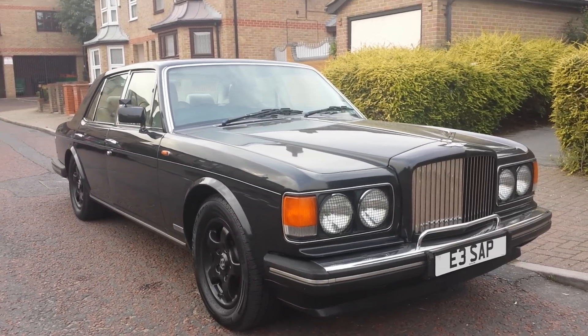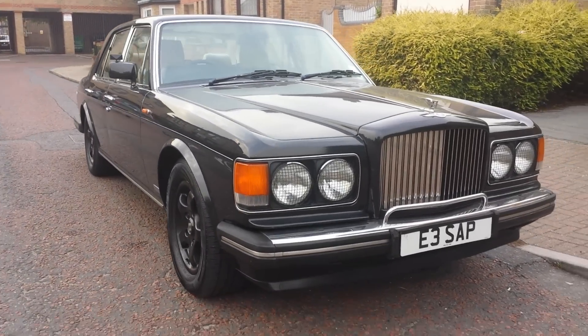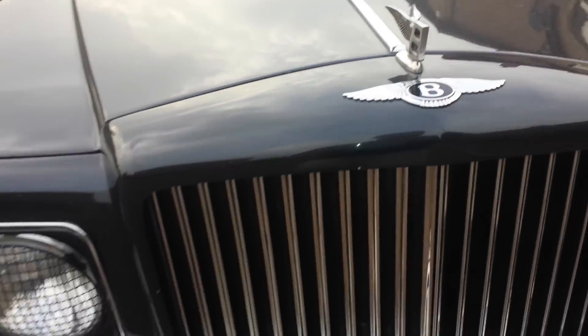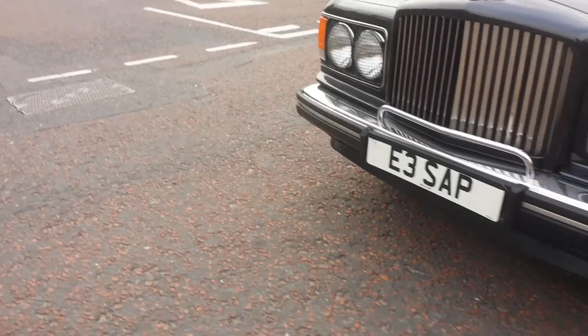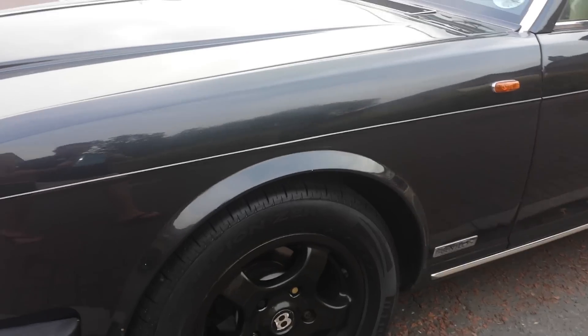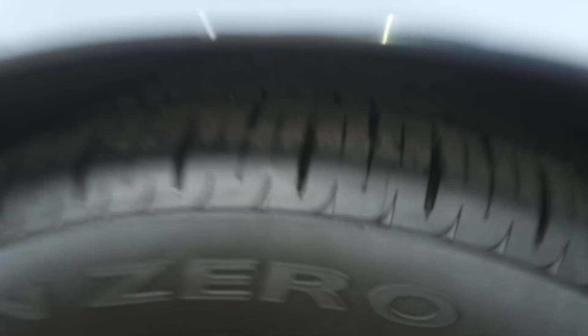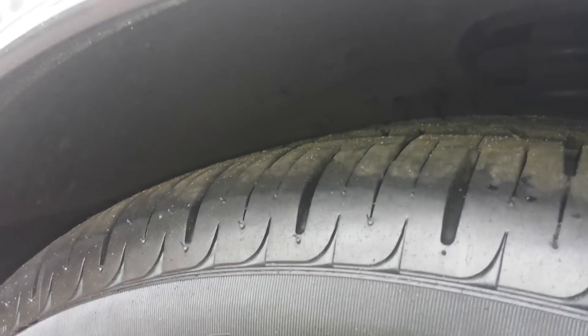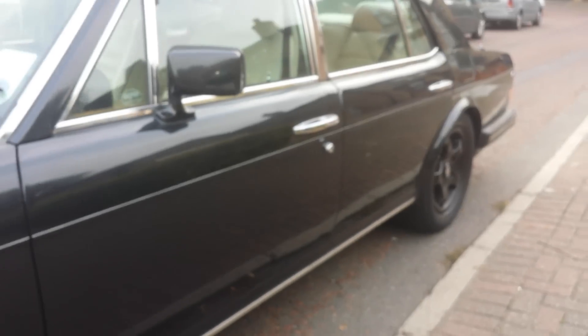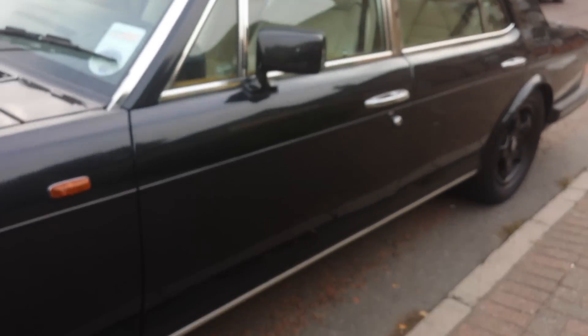I'm here with this beautiful 1988 Bentley Mulsanne S, private plate, flying B logo — just a gorgeous car. Super straight body, excellent Pirelli tires like new, 17-inch Turbo RT rims with plenty of tread left. Still has a little tines here, straight body, HPI clear — just a really good-looking car, with MOT as well.